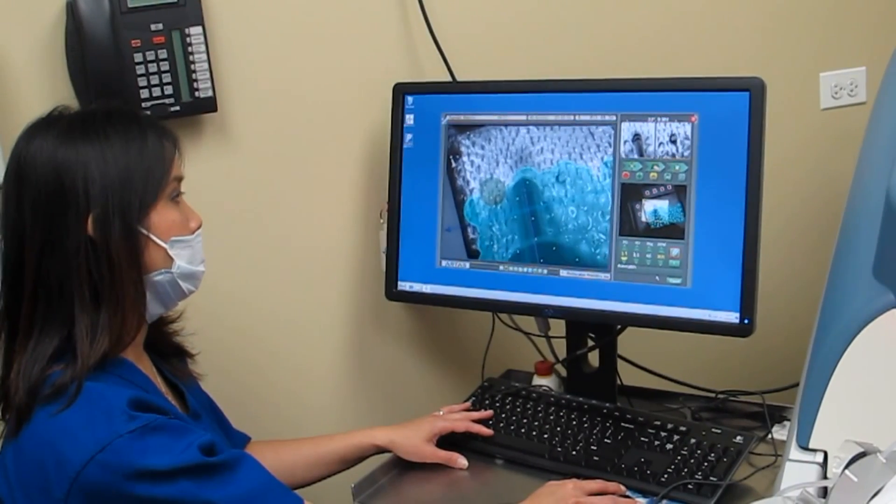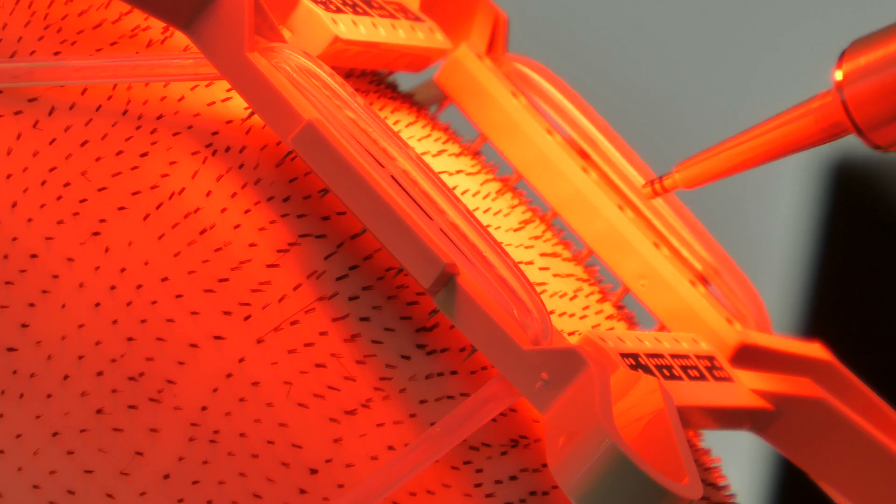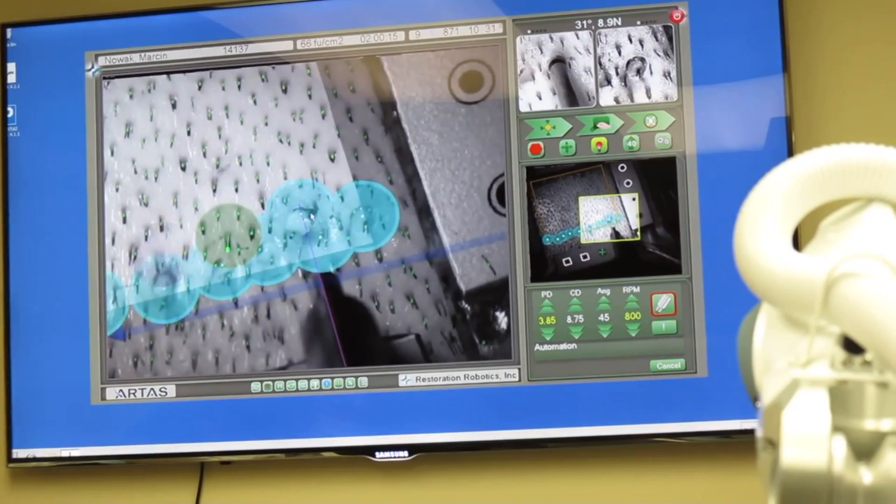Another advantage of robotic technology is that it can provide mechanical site making. What does it mean? That means the robot can make sites where the grafts will be placed in the future in a much faster, more symmetrical fashion, and also the robot can see the existing hair.